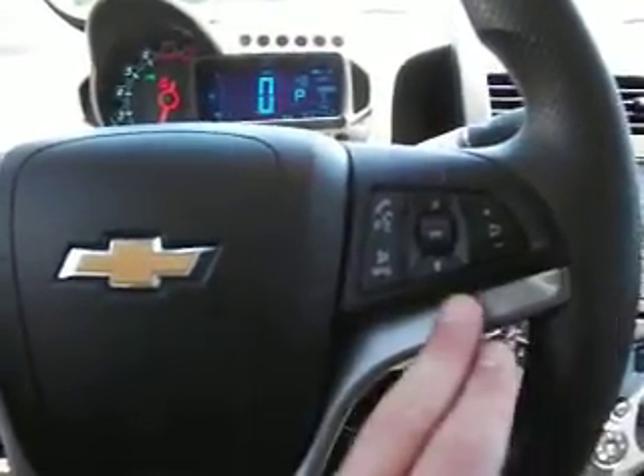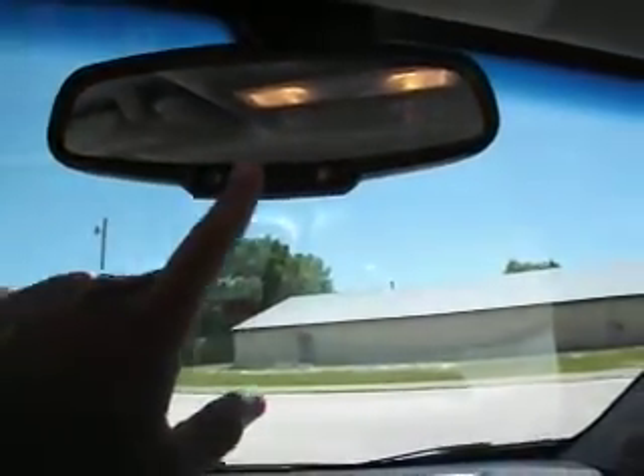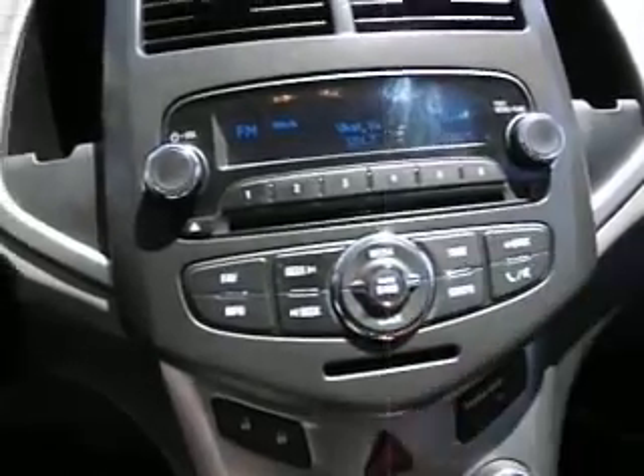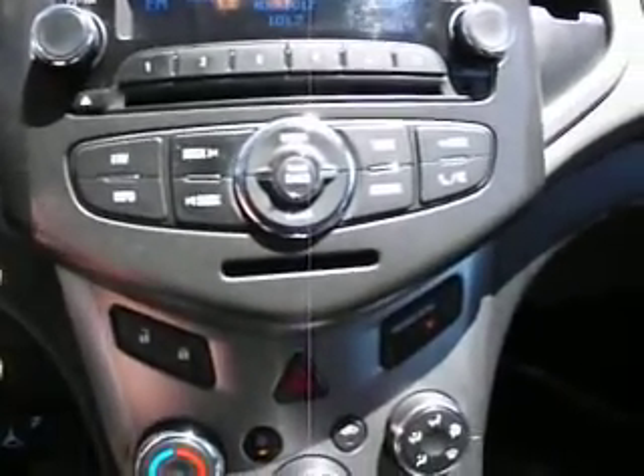On the right you've got your audio control including volume and source. This is a GM product — General Motors — so it does have OnStar equipped. You can see here on the center console it has AM, FM, CD player. It also has an auxiliary jack so you can plug in an alternate audio source like a phone or an MP3 player.